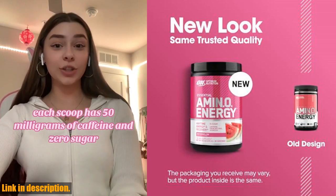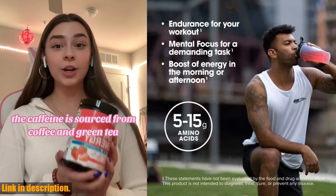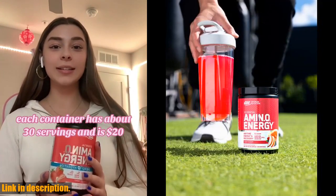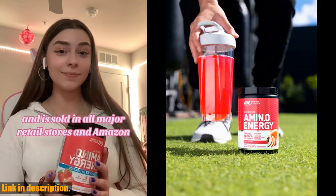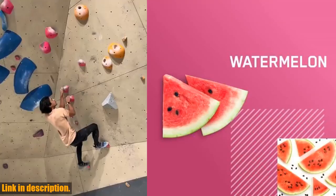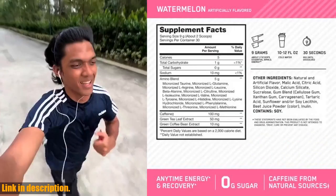Now, I know that there are a ton of pre-workout products out there, but let me tell you, this one is a game changer. Not only does it have an energy blend with 100 milligrams of caffeine coming from green tea and green coffee extracts to give you a much-needed boost, but it also contains essential amino acids to help you power through even the toughest of workouts. But it's not just for the gym — this anytime formula is perfect for helping you stay focused and energized throughout the day.